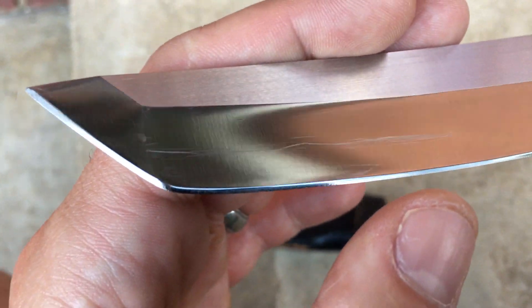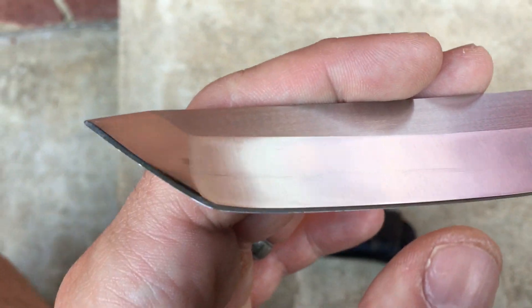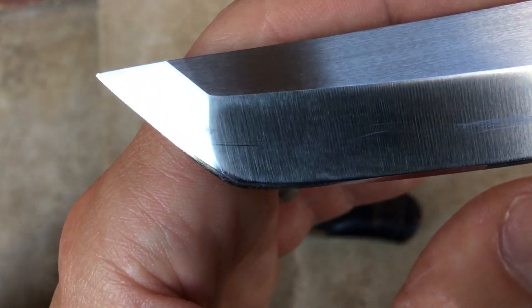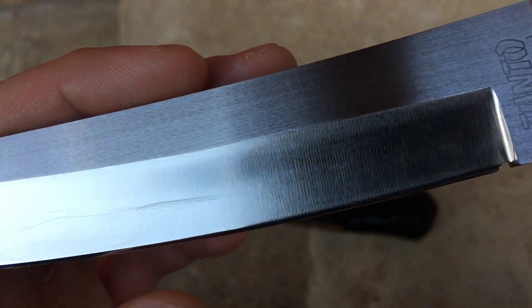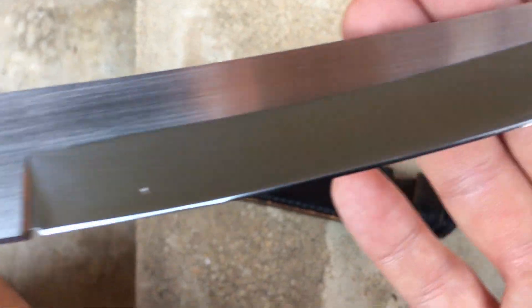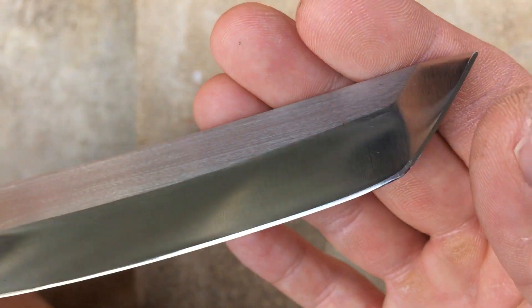Beautifully, deeply hollow ground. When I first started making Kydex sheaths, I attempted to make one for this, and I jacked up the beautiful finish that I had maintained for so many years on this thing. Oh well, live and learn.